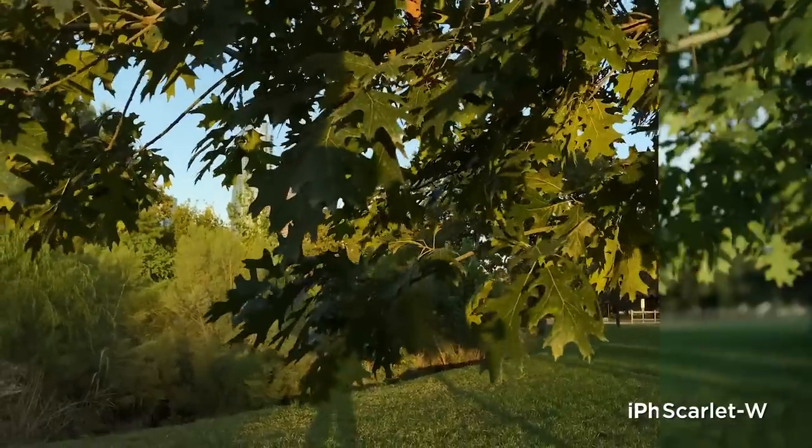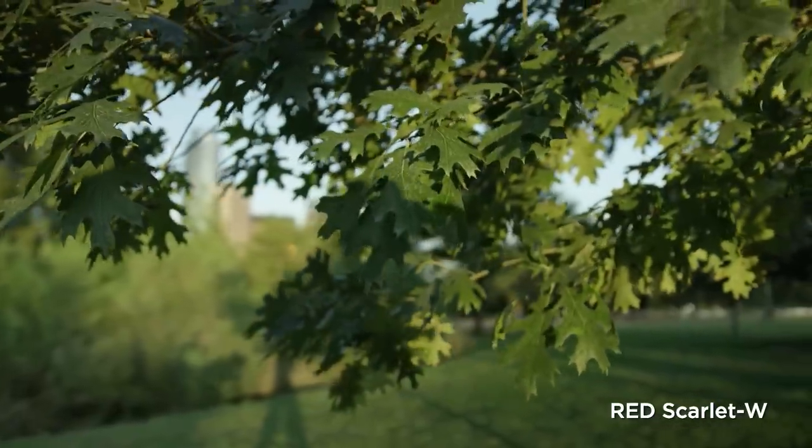So in this video I'm going to give you an honest comparison between the two cameras. We won't be doing any color grading or touching up the images at all — I'm going to show you exactly what the iPhone image looks like compared to the Red image.